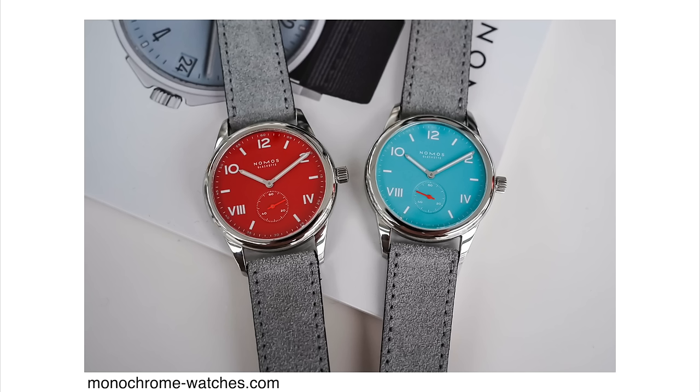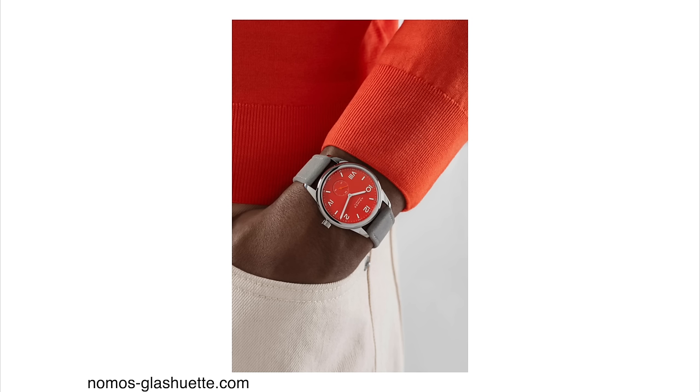They're very slim. The 36mm version is only 2.8mm in height, and the 38.5mm version is only 8.5mm in height. They come with 100 meters of water resistance and a high-polish stainless steel case. The prices are super reasonable — the 36mm version with a sapphire display case back is 1,500 euros, about the same in US dollars, and the 38mm version is only $100 more. The versions without the display case back are about 200 euros cheaper each, but go for the display case back if you pick up one of these watches.